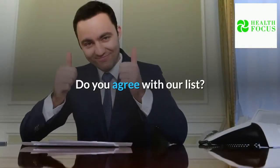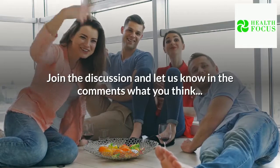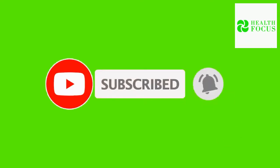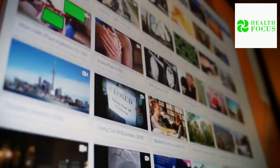Do you agree with our list? Join the discussion and let us know in the comments what you think. If you enjoyed watching this video, hit the like button, share it with your friends, and hit the subscribe button to never miss any updates. More amazing secrets and tips will keep coming — join us on the healthy side of life. Stay healthy.